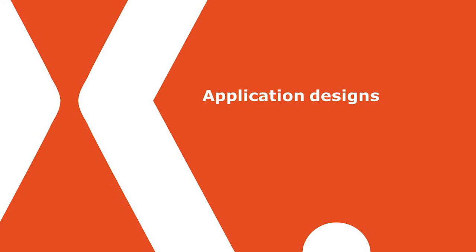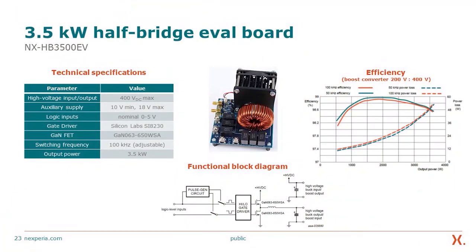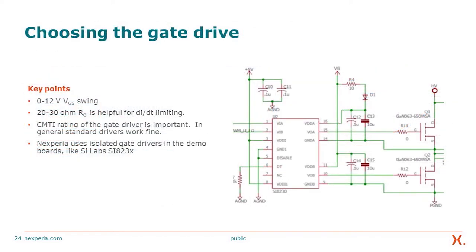We have a few evaluation boards, including a 3.5 kW EVAL board currently using TO packages. One of the advantages of gate drive for our devices is that you only need 0 to 12 V — no negative gate driving required. A gate resistor of around 20–30 Ω (or down to 15 Ω) is helpful to contain the fast dI/dt, which is fundamental to lowering switching losses as you increase frequency. Common mode transient immunity rating for the gate drive is important; standard drivers generally work fine, and Nexperia uses isolated gate drivers in our demo boards — specifically the Silicon Labs SI823x series.